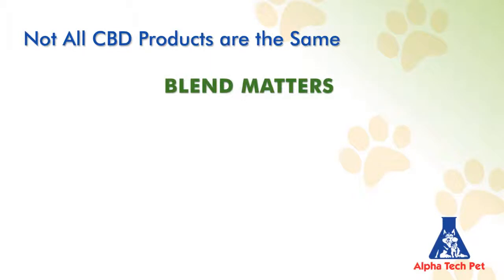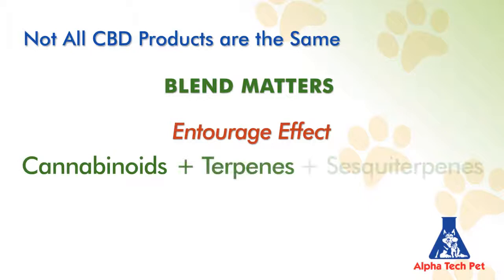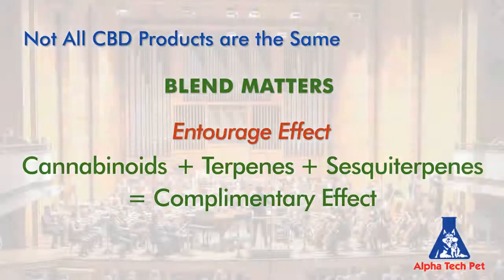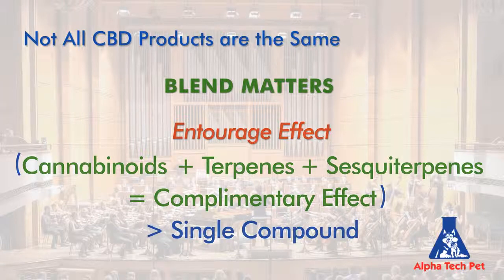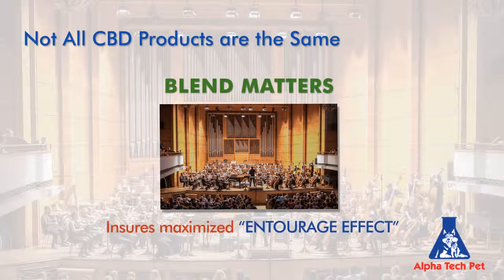Blend also matters. You want a product capable of producing a true entourage effect — the sum of the parts, including the cannabinoids, the terpenes, and the sesquiterpenes, that produce a complementary effect. Like a symphony of instruments as opposed to a single instrument playing alone, greater than that of a single compound. Vetiol's proprietary blend ensures maximized entourage effect and enhanced synergistic product effectiveness.